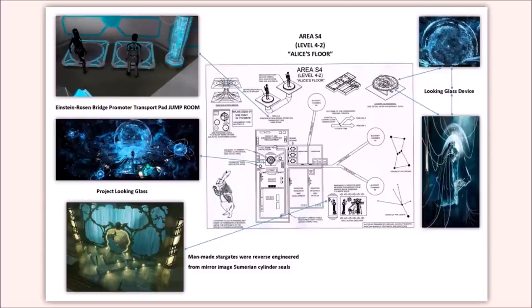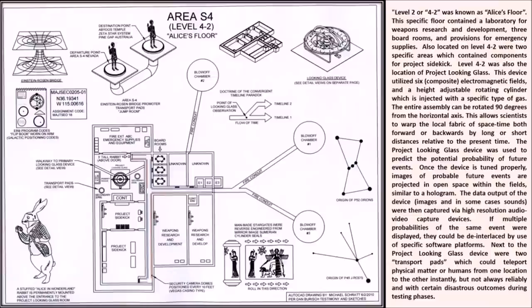It's data telemetry being received from the mind of the asset using the Looking Glass device - all being recorded and monitored so it can be reviewed later. Whoever's running Alice's Floor in Area 51 will be able to see the asset's information about the past, present, or future, whatever was recorded.